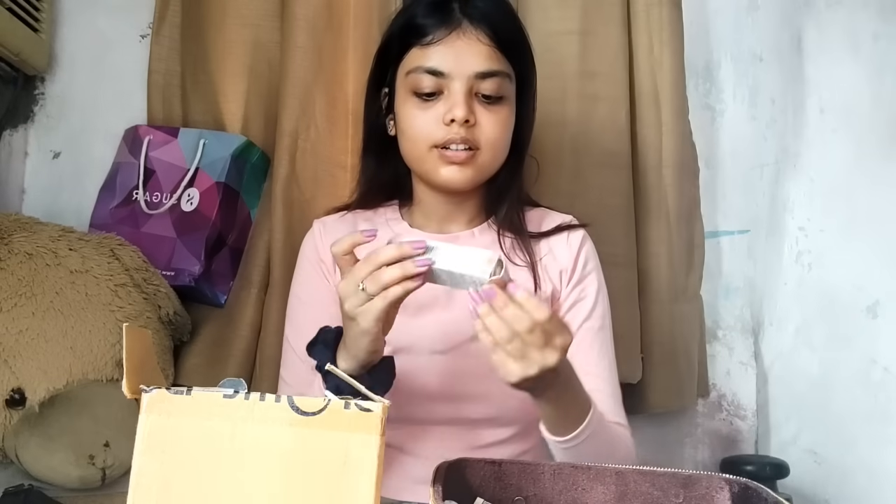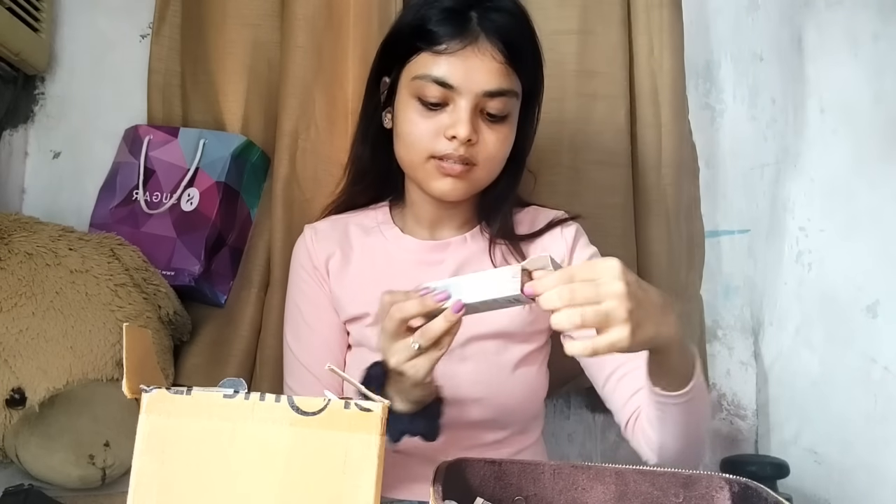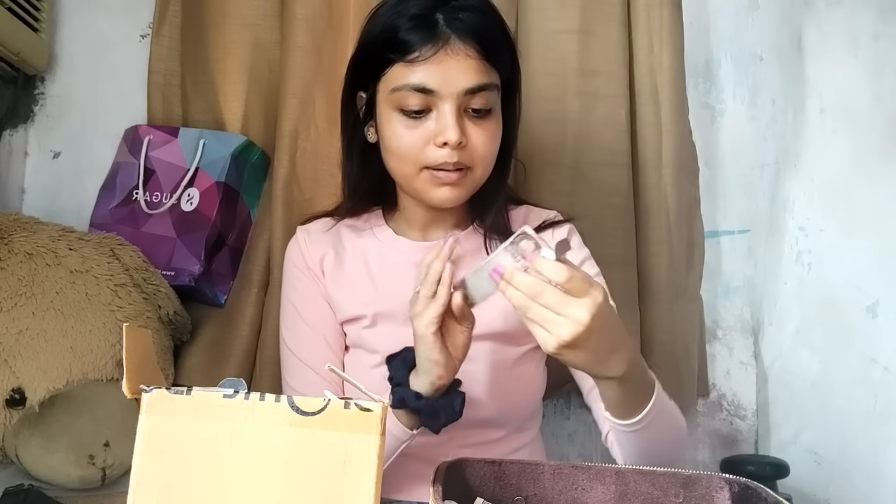I use the Sugar brand because this liner is long lasting and it's a matte liner. I use this liner. And this one — I don't remember the name. Now, about this highlighter — I don't know how to use it much.